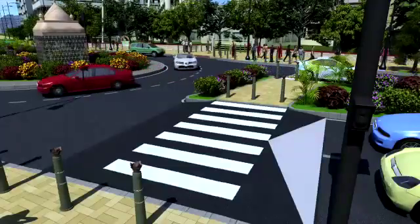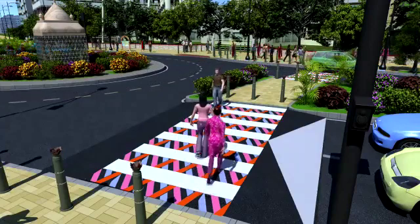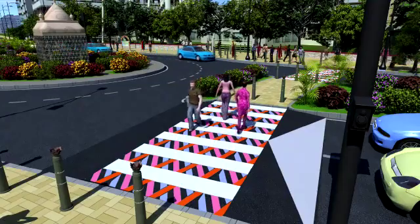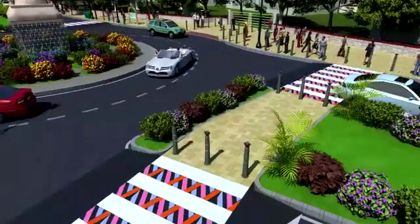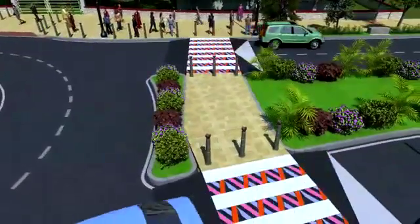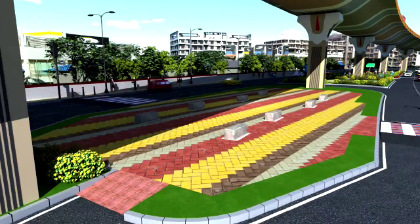Attractive tabletop pedestrian crossings shall be designed to break the monotony of everyday travel and encourage the public to use the dedicated crossways and keep the passage clear. There shall be stone bollards at various locations to prevent entry of vehicles on footpaths, and there will be a multifunctional zone that will also act as a buffer.